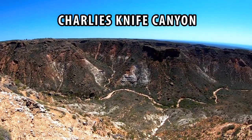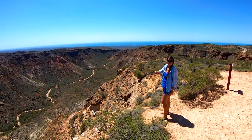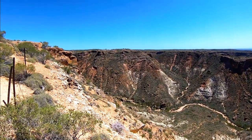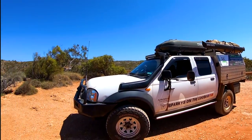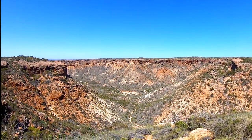Wow. Incredible. Well worth the drive up. We drove a little further up the road to view some more parts of the canyon, before heading back down for some more sightseeing.